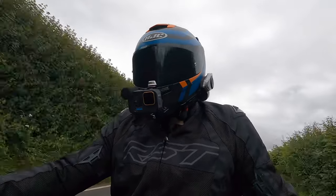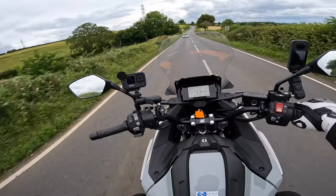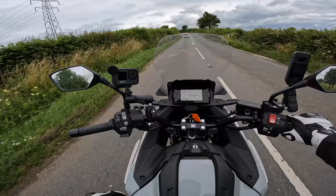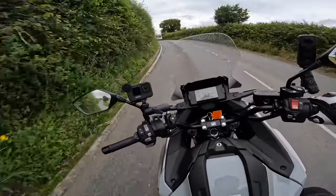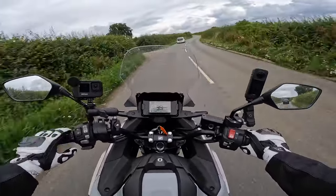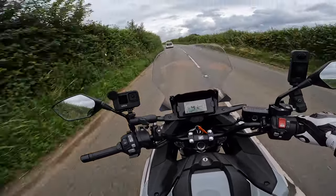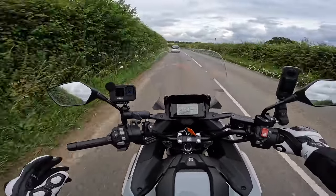The pegs are situated nicely between my hips and my knees — there's no strong bend, just a very natural relaxed riding position. The top half is fairly upright and the handlebars are a comfortable distance from me. I could see myself doing plenty of miles on this bike.